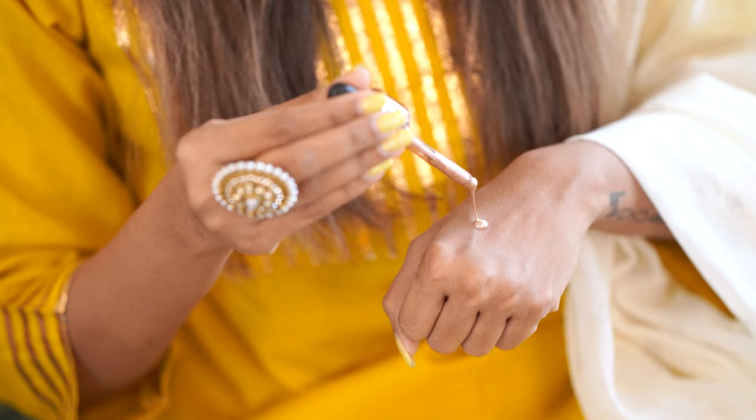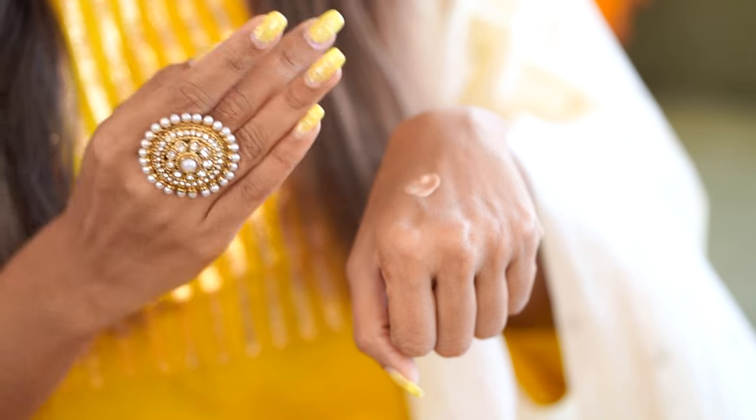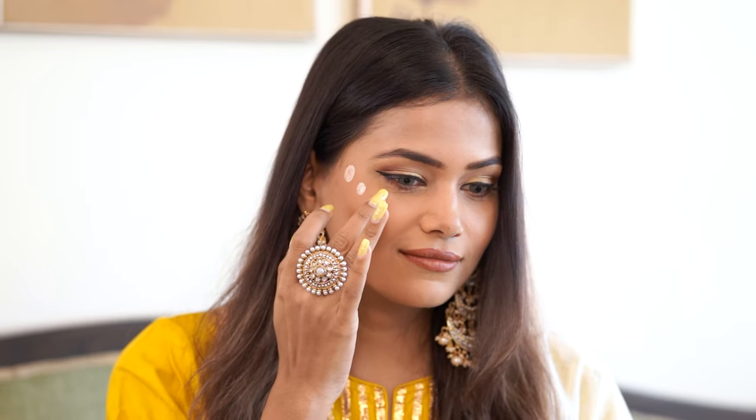Now let's move on to the beauty category. Since the wedding season is all about glitz and glam, I'm going to start with this liquid highlighter from Swiss Beauty. It gives a very natural glowing skin and can be used to highlight the highest points of your face such as the cheekbones or forehead. You can also mix it with your foundation to get that overall glowing skin. It was priced at 349 and I got it for 278.